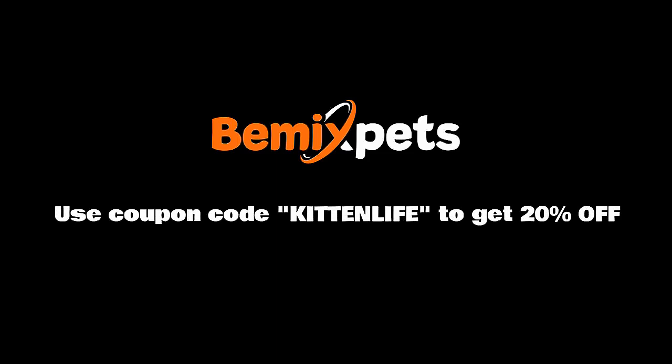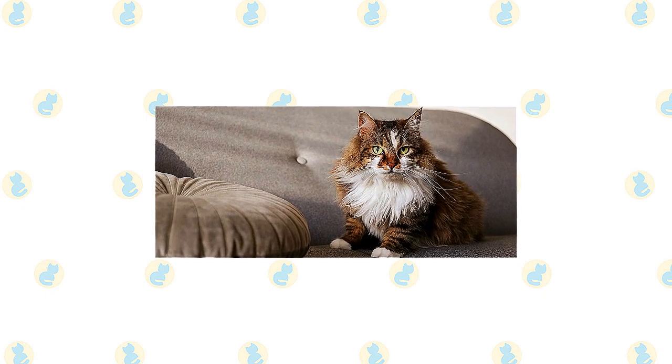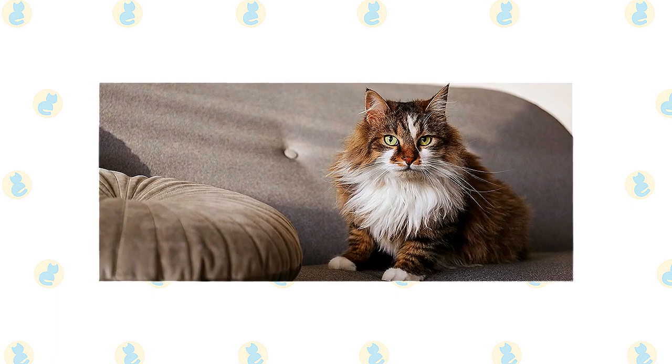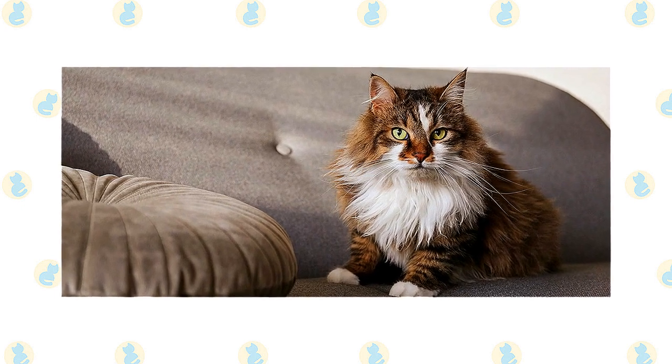The RagaMuffin's soft coat is long, but its texture is tangle-resistant. Weekly brushing or combing is all that's needed to remove dead hairs and keep the cat looking beautiful. The RagaMuffin has a fearless personality, so it's never a good idea to let him go outside — he has no notion that other people or animals might mean him harm and is not street smart in the least.